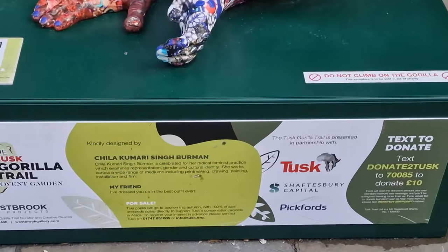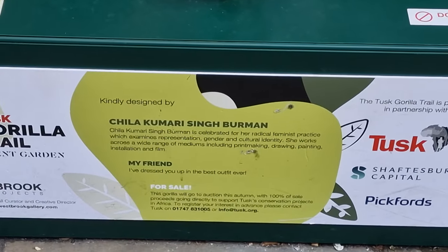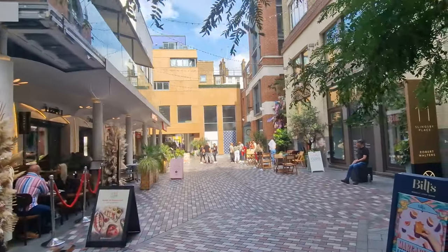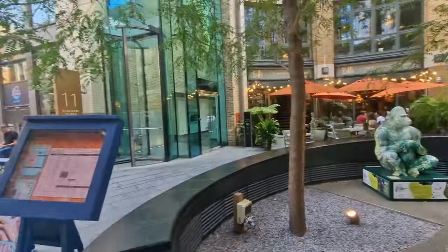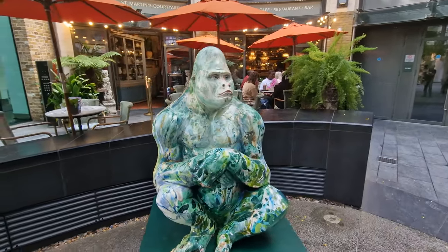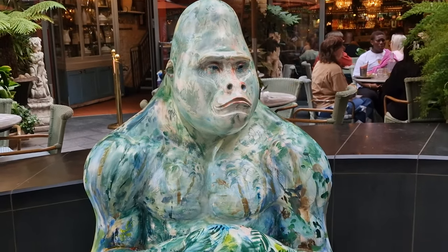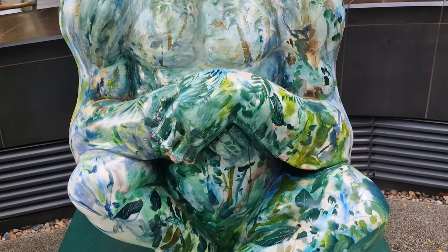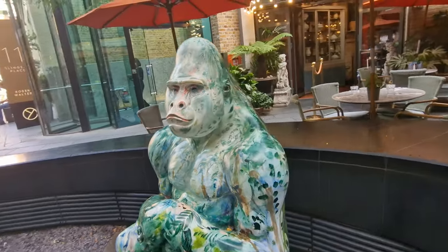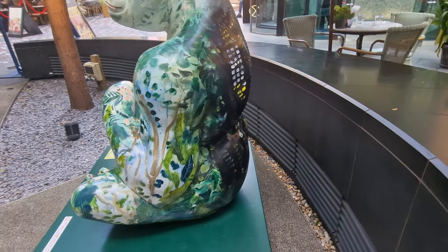Not only are you encouraged to scan and donate some money, but also after the whole trail is finished, they're going to be selling the different gorillas off to different buyers. You can imagine some are going to go for more than others, especially where famous people have designed them. This is St Martin's Courtyard, just tucked away behind Covent Garden and Seven Dials. Hidden in here is another one of the gorillas — a co-painting between Gemma Powell and Jack Savoretti, who is a singer. It's one of those gorillas where you've got forests and jungles on one side, and then you look at the back and you've got a whole nighttime city escape.